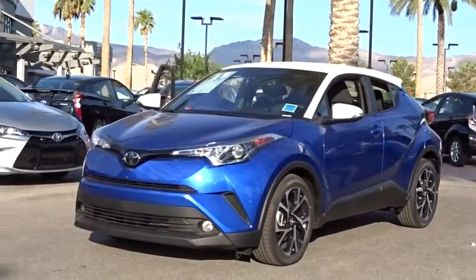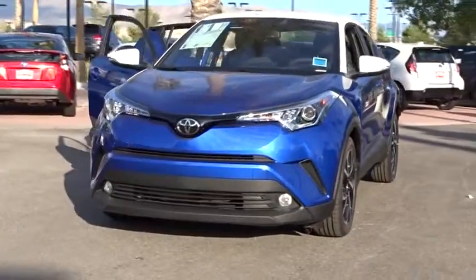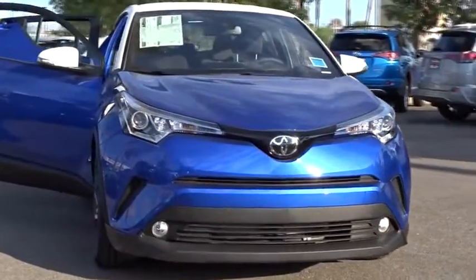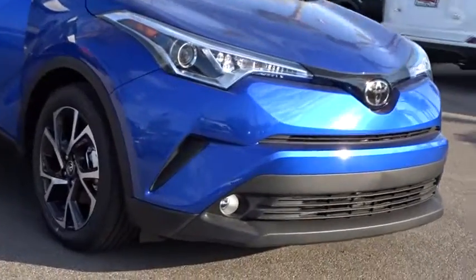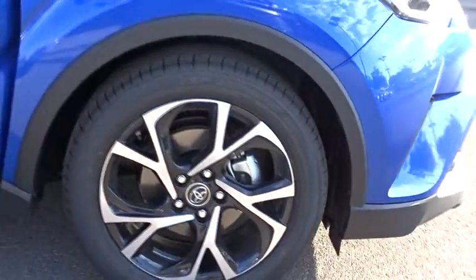The 2018 Toyota C-HR. The Toyota C-HR's fresh design makes it stand out in the crowd and the interior oozes with style. The C-HR handles like a race car and has all the safety features you'd expect from a Toyota vehicle. Here are some of this vehicle's great options.